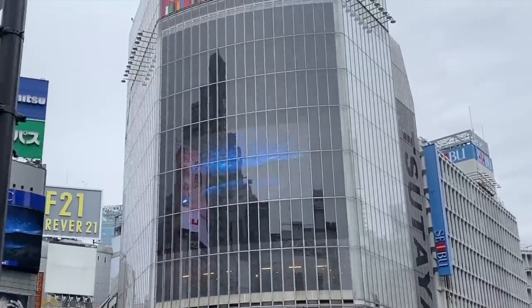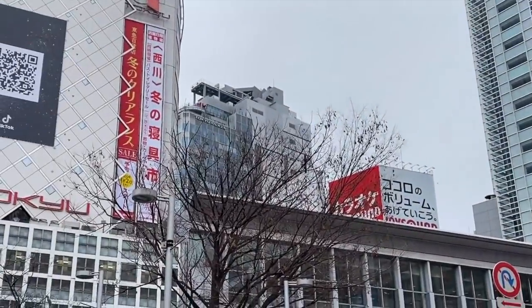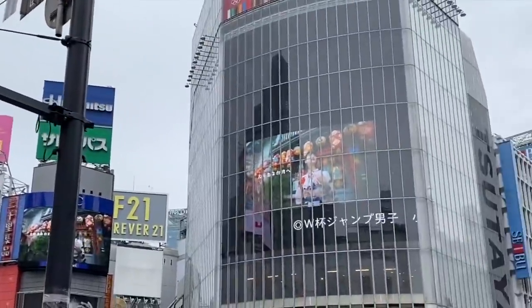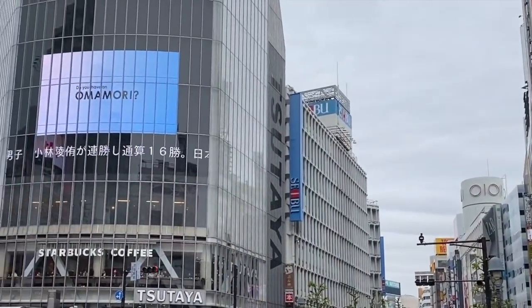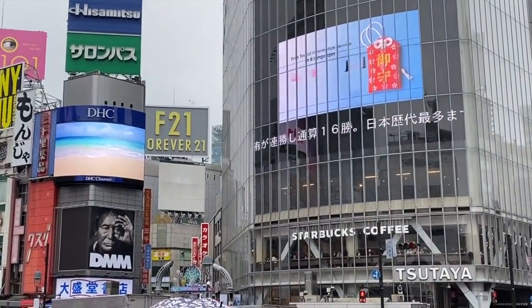I'm at the Shibuya crossing now, and Hachiko — the dog statue — is just over that way. I'm going to try to get to Shibuya Parco where the Nintendo store is, so hopefully the line isn't too long.